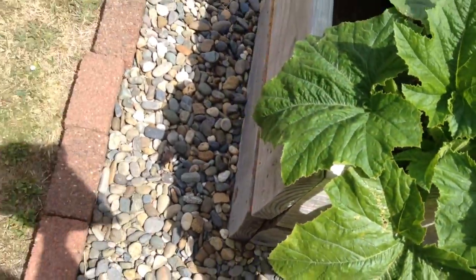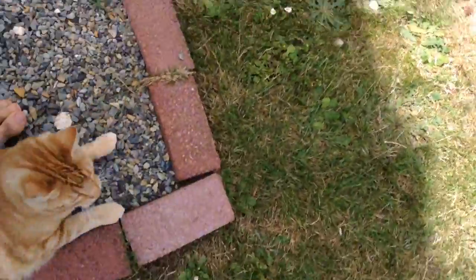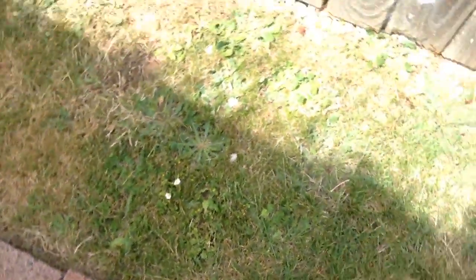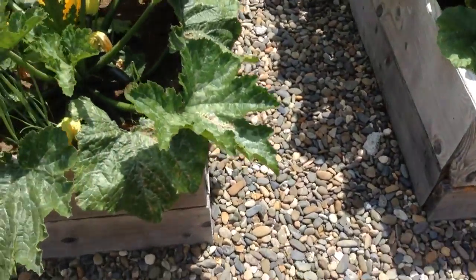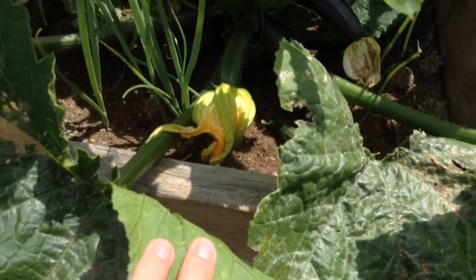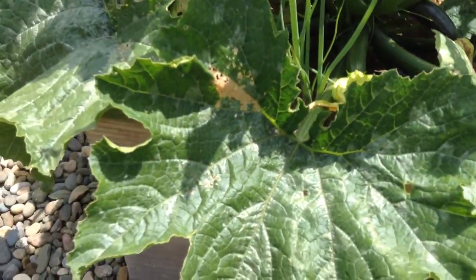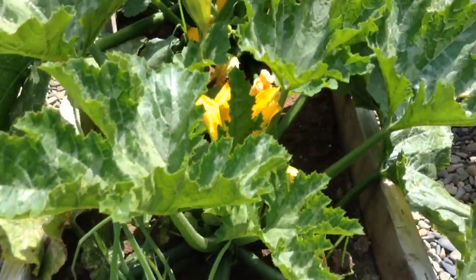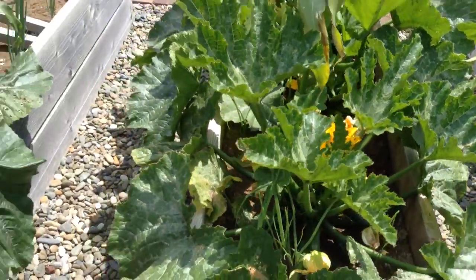I thought we had zucchinis back in here. So coming around over here, and there are a couple little zucchinis going, and some back in there in the middle — I can't really get a good shot of that.